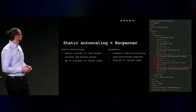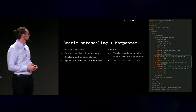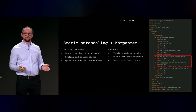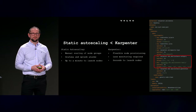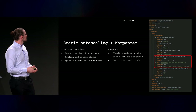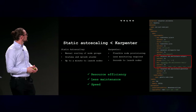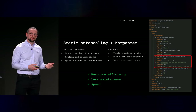Less maintenance, and not least — it takes seconds to launch new nodes because it's working at the Kubernetes level, looking at pods and the unscheduled pods for the resources requested. No decision making or manual work there. With this we get resource efficiency, less maintenance, and speed.